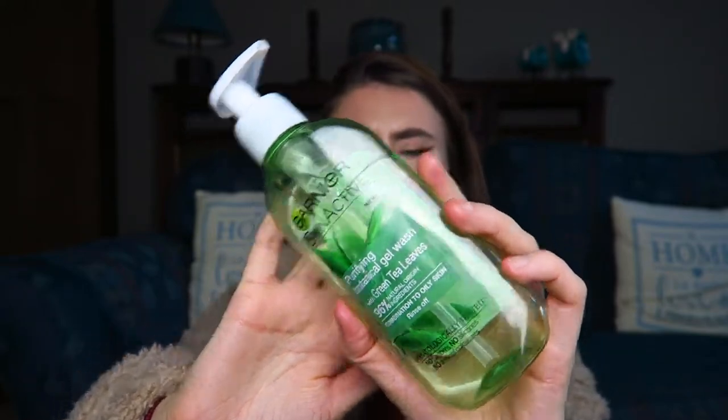Next I've got this cleanser from Garnier — it's the botanical gel wash and I think it has tea tree in it. It's for combination to oily skin, which suits me because I definitely have oily skin. I absolutely love this — 10 out of 10. I'd use a little bit, rub it on my face and it would remove all my makeup and cleanse at the same time. I didn't need a face wipe at all, so I would definitely rebuy this — thumbs up.